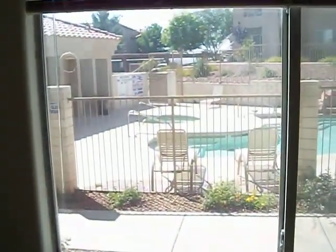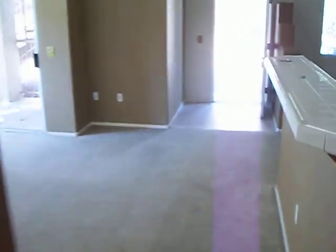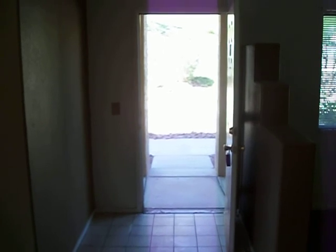Huge master bathroom area with a Roman tub, a huge walk-in closet, and again you've got the swimming pool and rec area right outside. So this is the master bedroom. There we have it — 2110 North Los Feliz Street, currently available. It's not a condo neighborhood. Welcome to your new home.